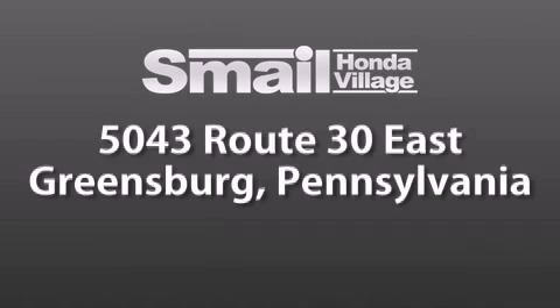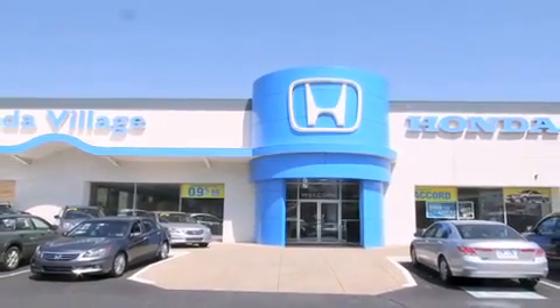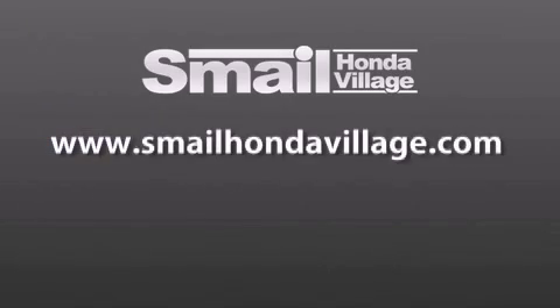We are less than a half a mile from the Westmoreland Mall. Contact us today to find out about our financing specials and leasing offers, and make sure to visit us at SmaleHondaVillage.com.